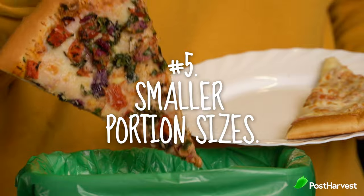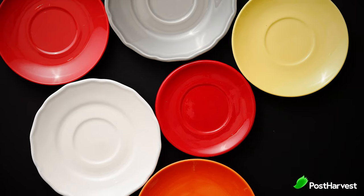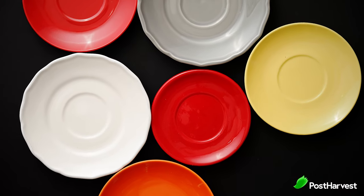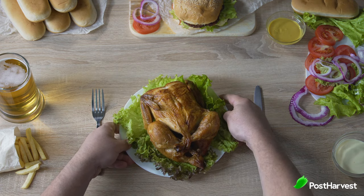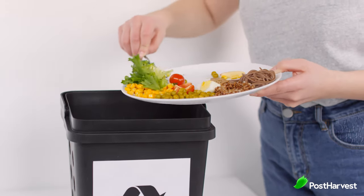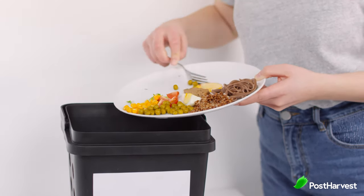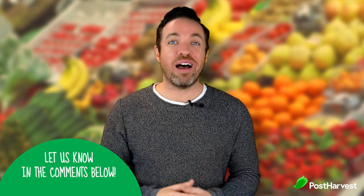Number five is use smaller portion sizes. One university in America found that by changing plate sizes, students ate a lot less. Portion sizes can not only help us be a lot healthier and have more energy, but also help us live longer, and ultimately help others live longer as it's more efficient for the planet. So why not try smaller plates for lunch or dinner? Personally, I downsized my coffee mug and my dessert bowl to encourage myself to drink less coffee and have less sweets, and I also bought a larger water bottle to encourage myself to drink more water.